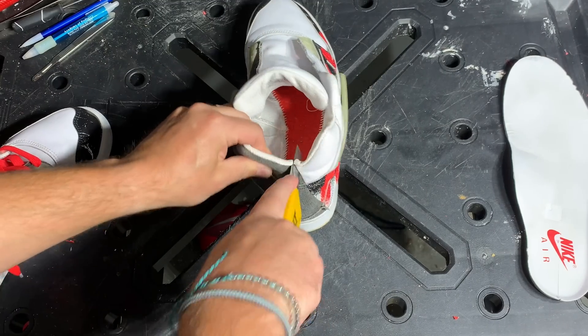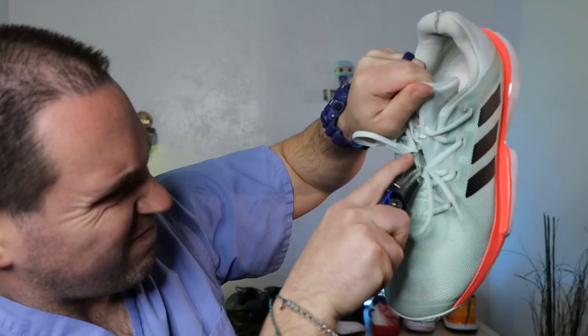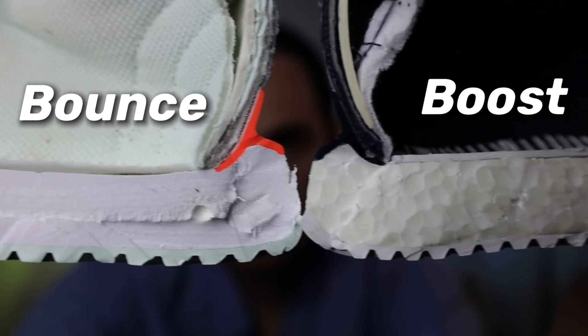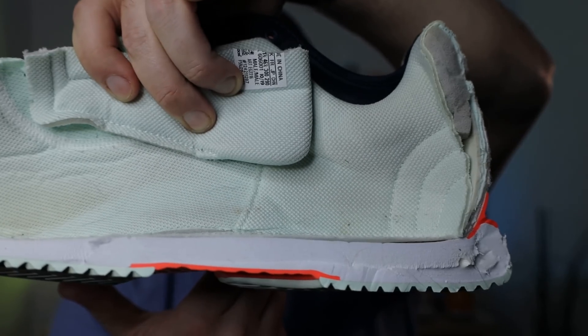Hey everybody, it's Aker, YouTube Foot Doctor, and typically on this channel we are cutting shoes open to see what shoe technology is really worth spending your money on. Today we're going to compare two of the most popular midsole shoe foams out there — Adidas Boost and Bounce Foam. While both are well engineered, they have much different performance characteristics that suit different athletes better or worse.